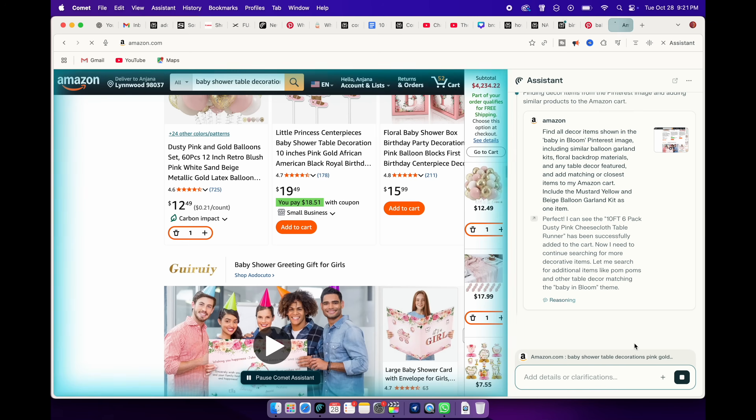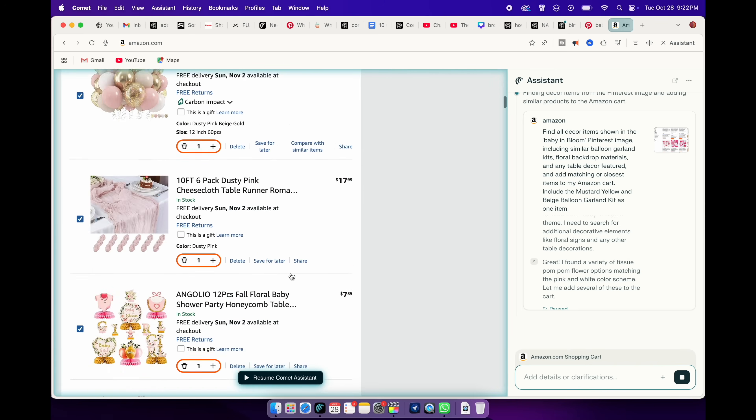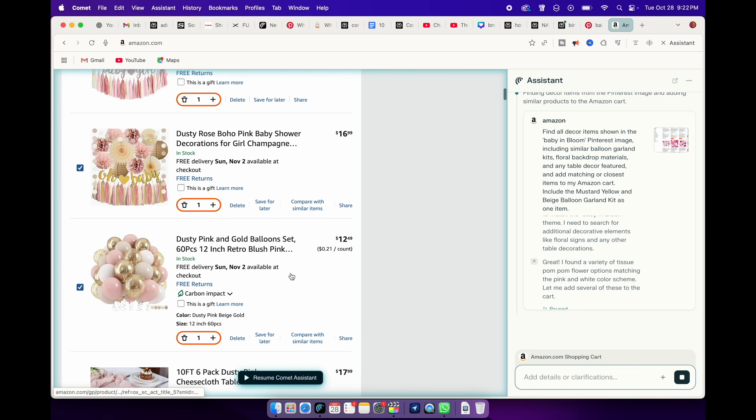Comet automatically added them to my cart. I love it because I can save so much time — Comet does the work for me while I focus on other tasks. And once the items have been added to my cart, I can approve and checkout.